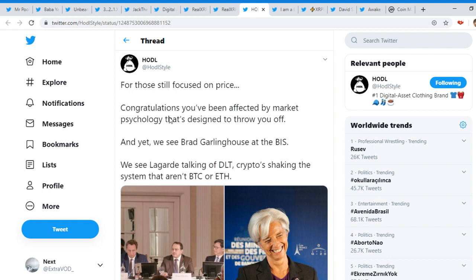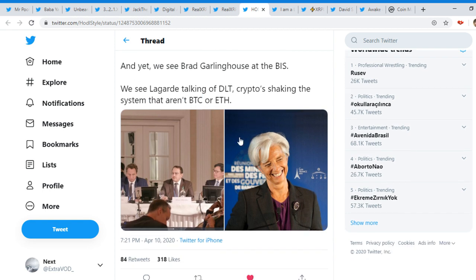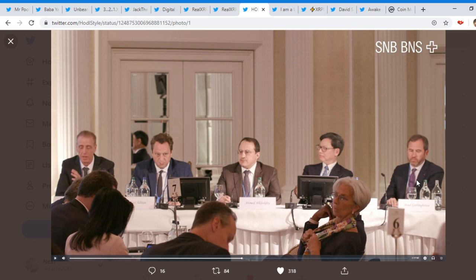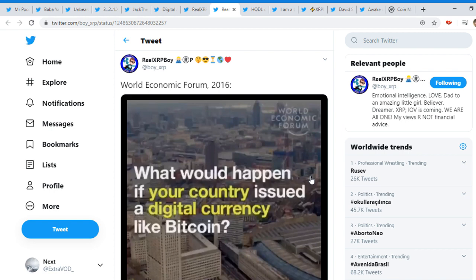It comes from: 'How to sell — for those still focused on price, congratulations, you have been affected by market psychology designed to throw you off.' And yet we see Brad Garlinghouse at the BIS with Lagarde, talking of DLT and crypto shaking the system — that aren't BTC or ETH. Look at that, guys — crypto shaking the system. Is it XRP? It just might be XRP, guys.